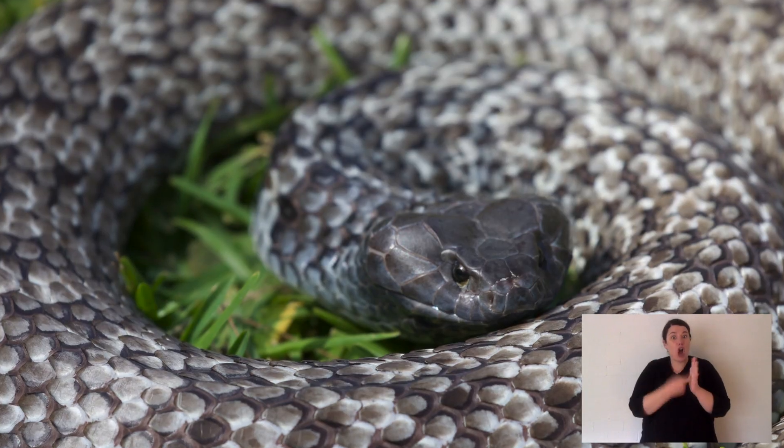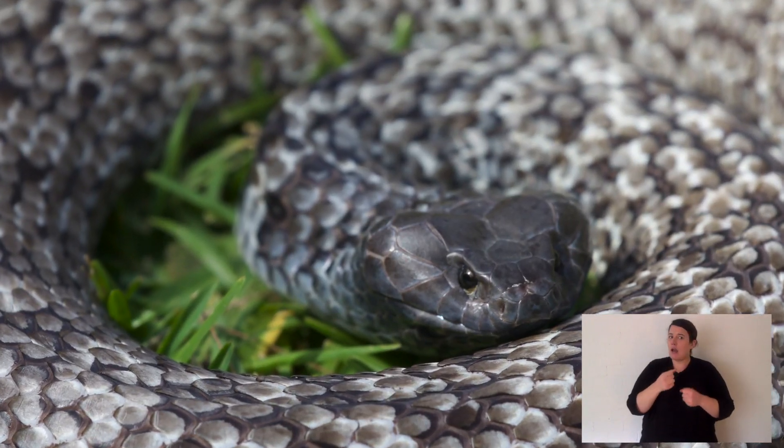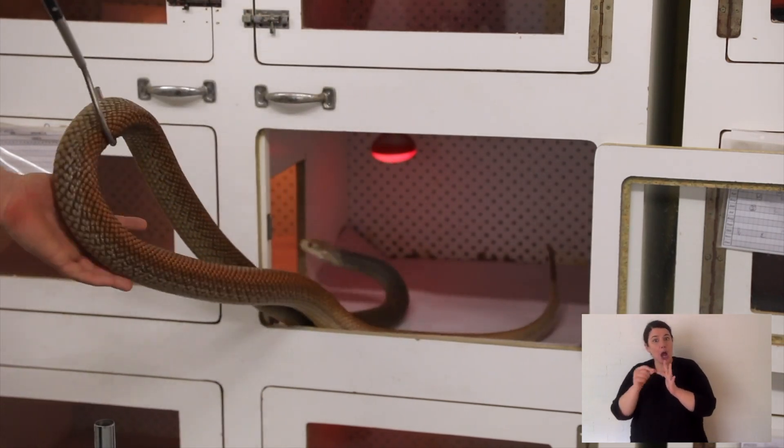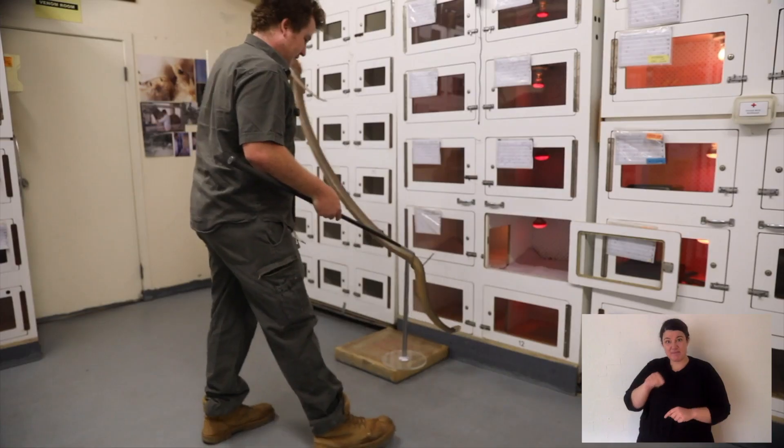A tiger snake thickens your blood. It also has really strong neurotoxins that essentially stop your brain from talking with your body and you can go into paralysis. But the tiger snake's really strong blood-thickening effects mean that it's very different to a taipan. The coastal taipan has the third strongest venom, and the inland taipan is number one. Those species thin your blood — very different from a tiger snake — and the antivenom needs to represent that appropriately.